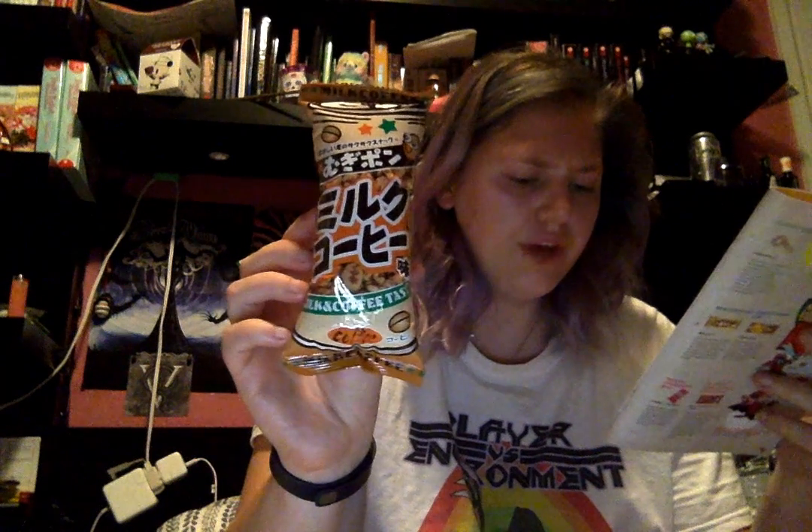This one I'll probably not like — milk and coffee. I don't like coffee. This is the Moogie Pond milk coffee flavor. In Japanese convenience stores and vending machines you can find coffee flavored milk. These airy wheat puffs have a milky coffee flavor and taste great if you like them — or eat them like a cereal. I'm gonna try that — that's gonna be my breakfast.